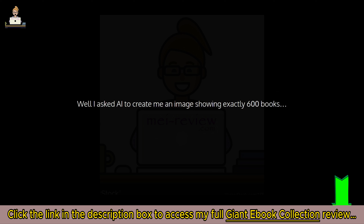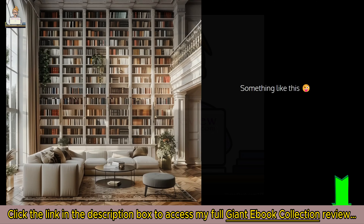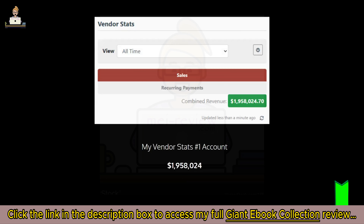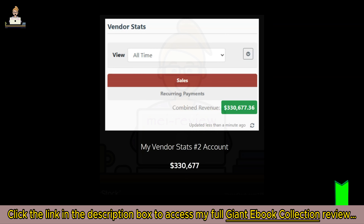What do 600 ebooks look like? I asked AI to create an image showing exactly 600 books and it's something like this. This is the opportunity of a lifetime — that one piece of PLR I started with literally changed my life. Take a look at these stats: my vendor stats from my number one account — one million nine hundred and fifty-eight thousand dollars.